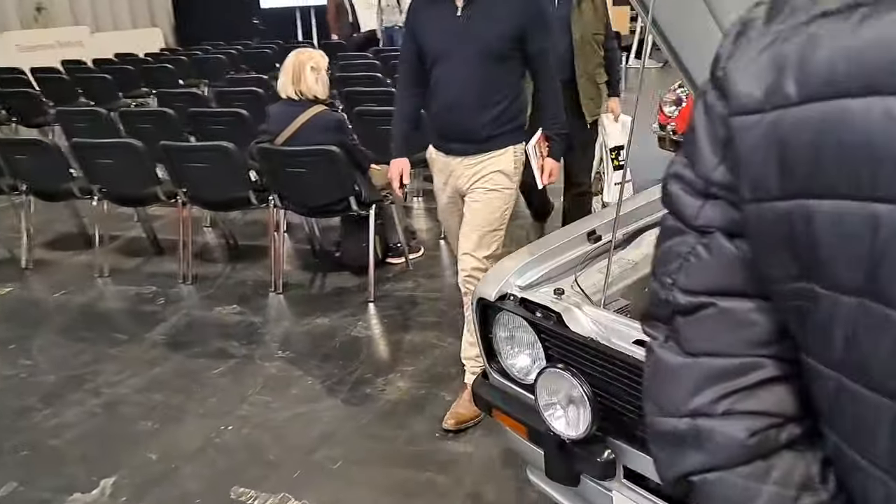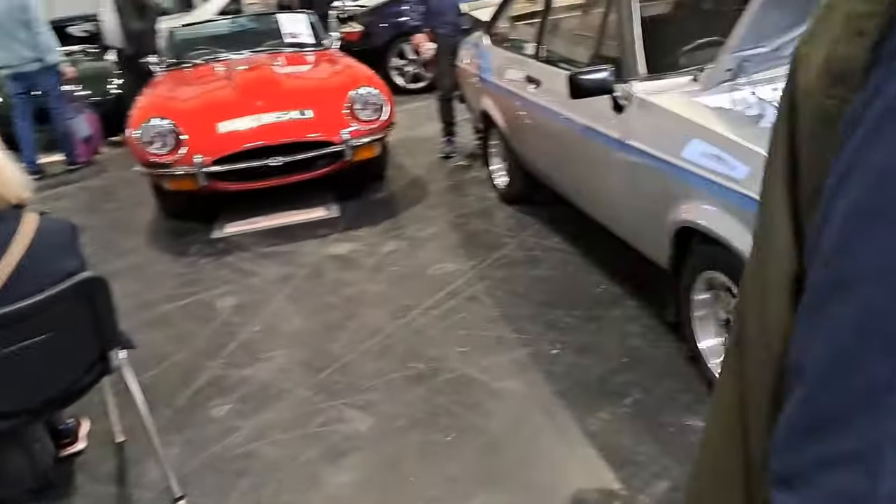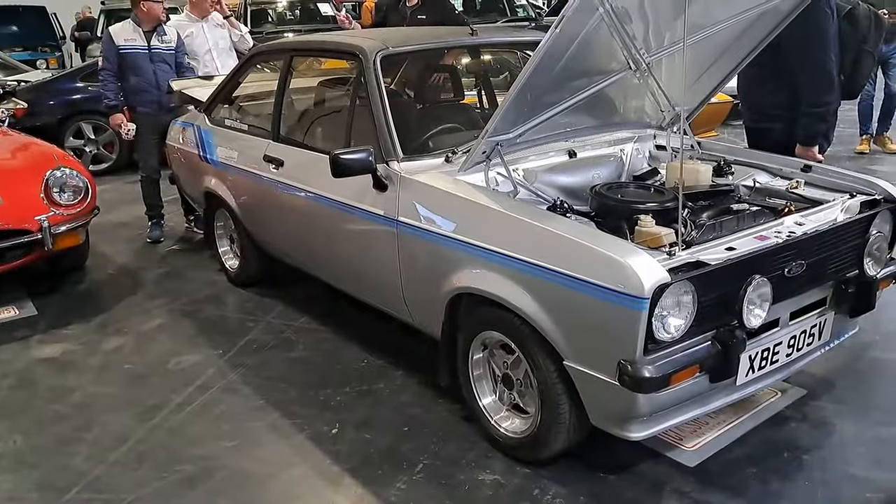Someone at some point might have been tempted to make that into an RS2000 replica, but they haven't - it's probably why it's so expensive. But 1,500 miles only. 1,500 miles - absolutely crazy.